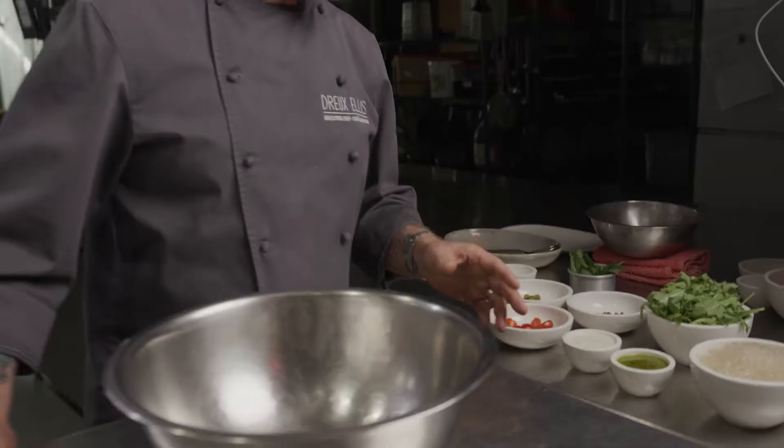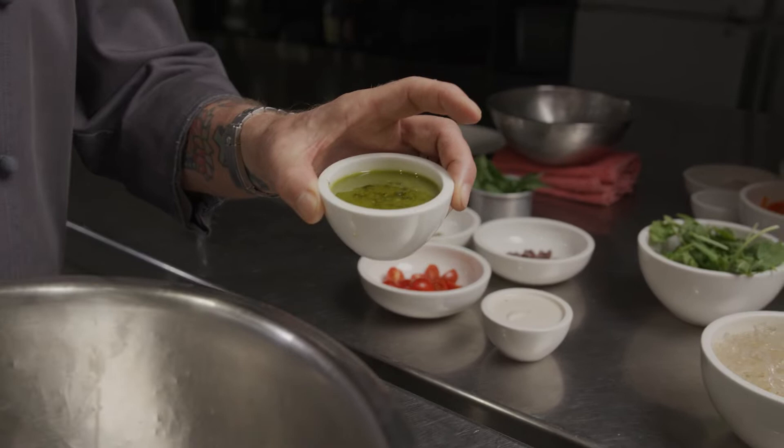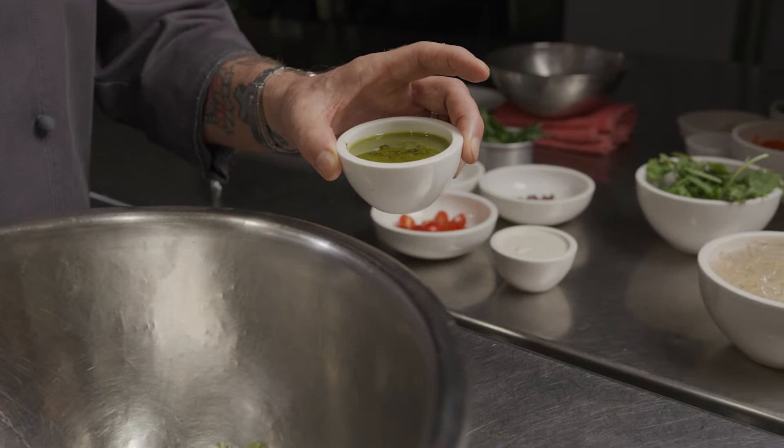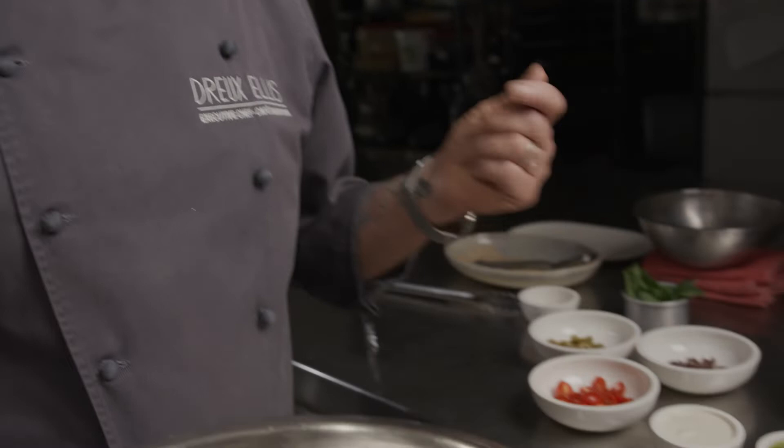I'm gonna first put some of the arugula into our mixing bowl — this comes together so quickly. The pesto obviously does not have any cheese in it, but we use hemp seeds to give it that sort of creaminess, in addition to olive oil, basil, hemp seeds, garlic, and a little bit of salt. The cream we're using is what we call a cashew ricotta.